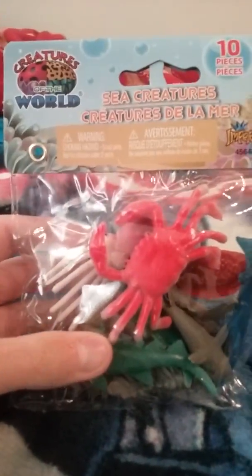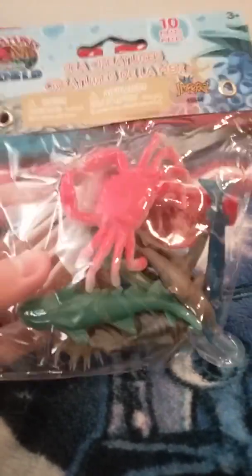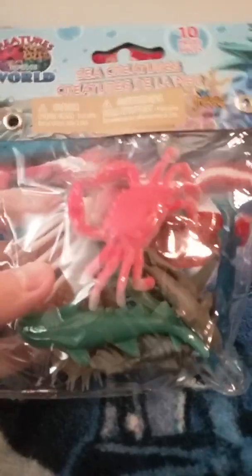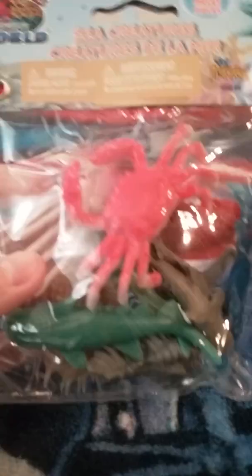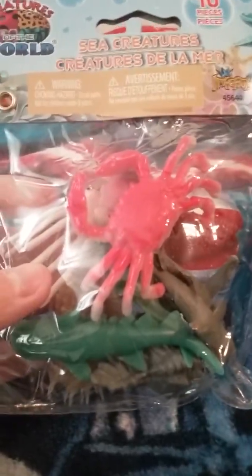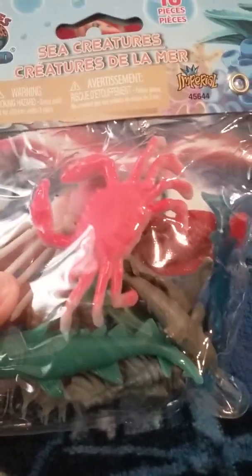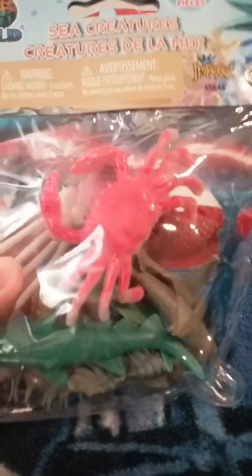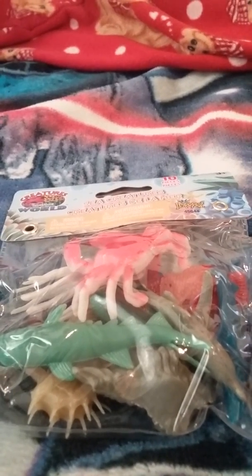My next item I got from the dollar store was a pack of sea creatures. Now, there is a reason why I got this bag, and when I open it up I'm going to tell you what and why I got it, and what's inside it that I wanted it for. My brother got a pack of zombies, I think made by the same company, just like this. So let's open this guy up and let's see what we got. I already know what's in there, but I just want to get a closer look and show you why I got this thing.